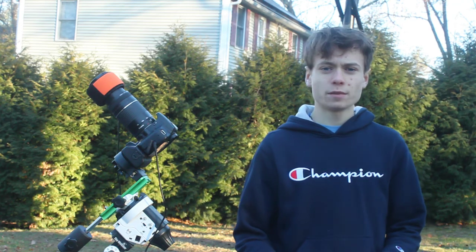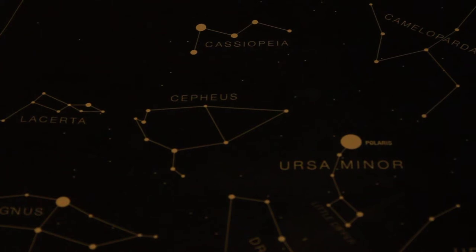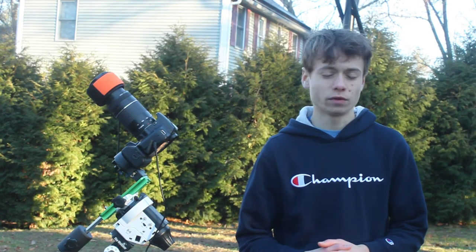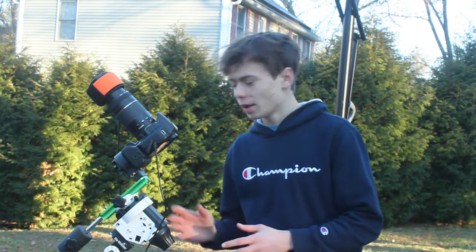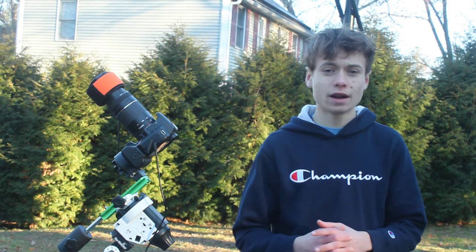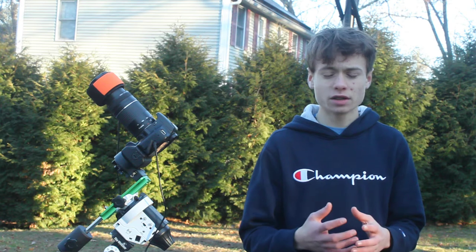The Iris Nebula is a reflection nebula in the constellation of Cepheus. It's a really beautiful target to photograph, especially if you live under dark skies. I'm at about Bortle 4, which is pretty dark for a lot of people. With this setup I'm hoping to pick up some of that nice dust and reflection nebula surrounding the central, brightest part of the Iris Nebula.